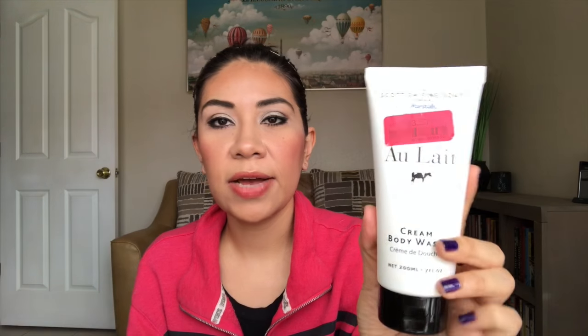Another thing I got — I don't know if you guys have heard of this brand, Allaté — but I'm currently using a bar soap from this brand and I love it. It smells really creamy and clean and feels very luxurious. I bought this cream body wash for $3.50 on clearance, so very happy about that.